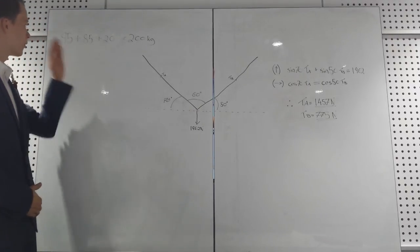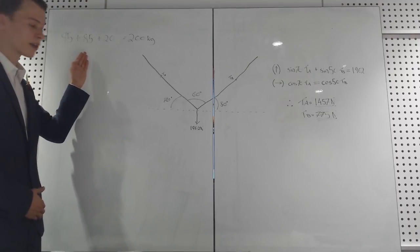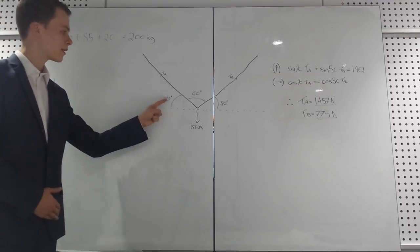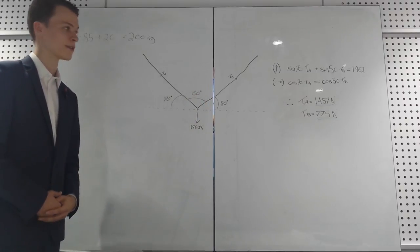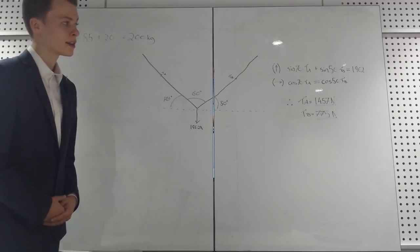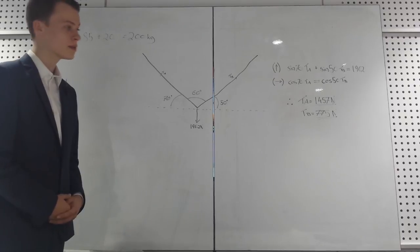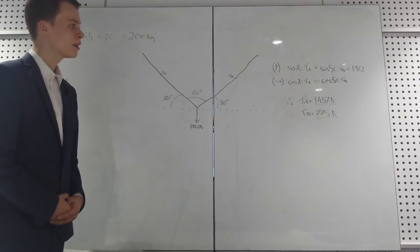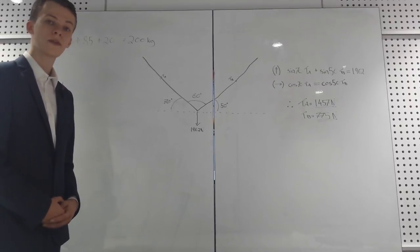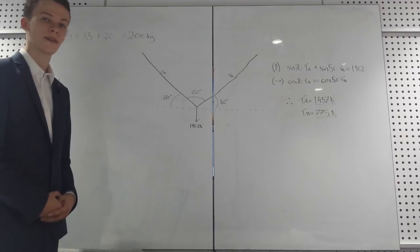The load on them is 1962 Newtons. This consists of the man's weight at 95 kg, Martin Gilly's weight at 85 kg, and the kit's weight at 20 kg. The angles between his arms are 70, 60, and 50 degrees respectively. To work this out, we take two equations. Vertically: sin 70 times TA plus sin 50 times TB equals 1962 Newtons. Horizontally: cos 70 times TA equals cos 50 times TB. Resolving these, we find that TA equals 1457 Newtons and TB equals 775 Newtons.